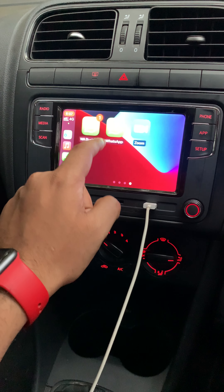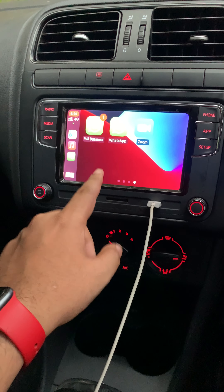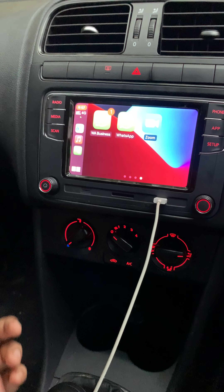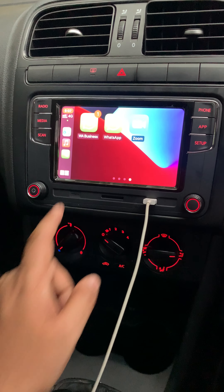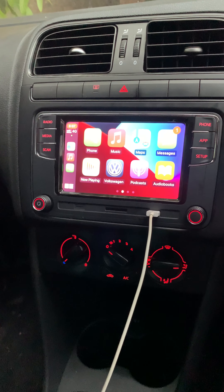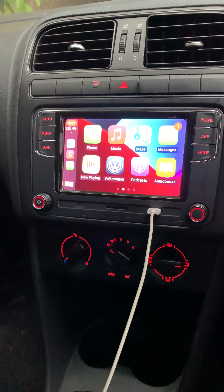Also, you can click on any messages if you receive here. Siri will ask you to respond to the message — either decline the message or you can respond. This is quite helpful if we are going for a long drive or going to the office and there is some important message and you need to deliver a reply to that message.